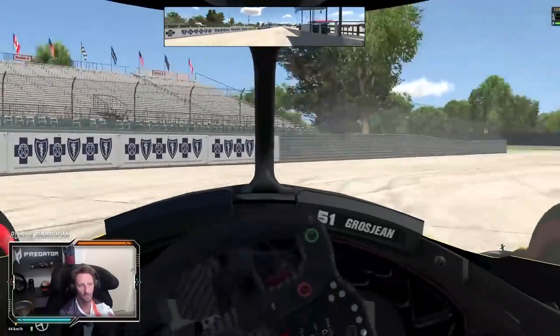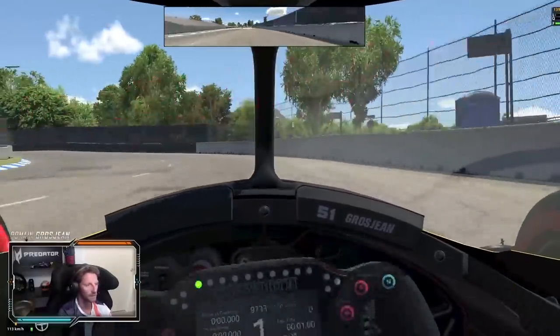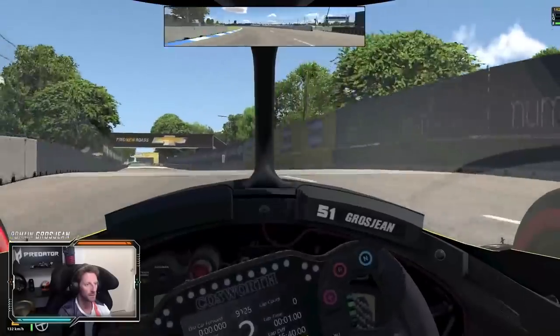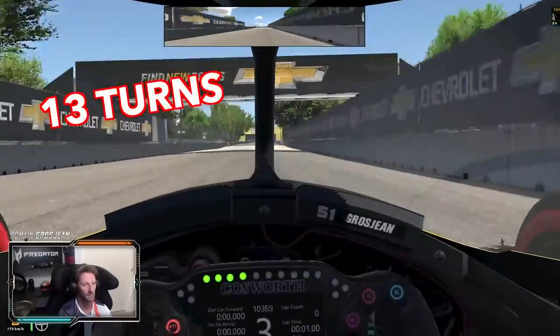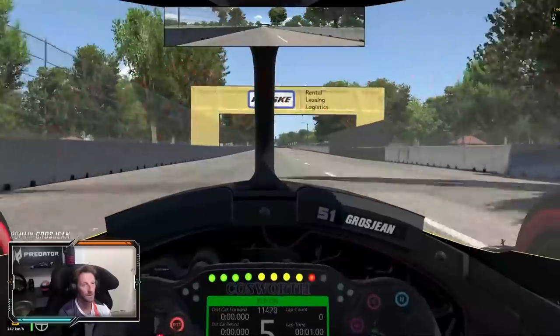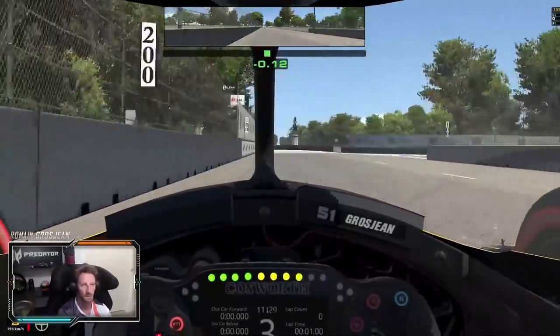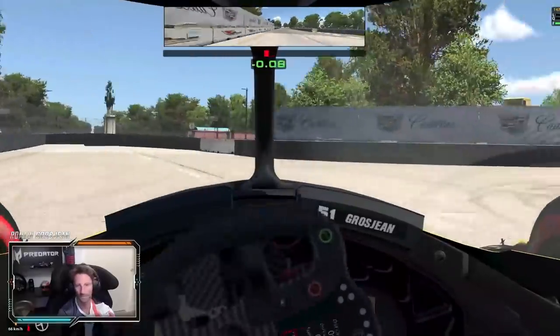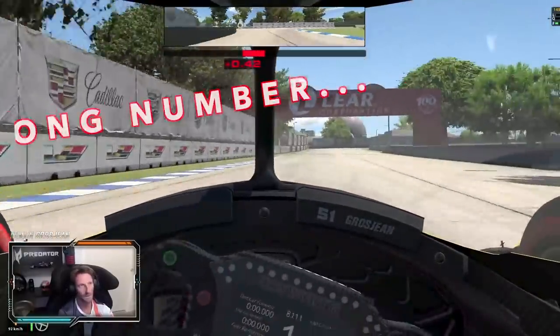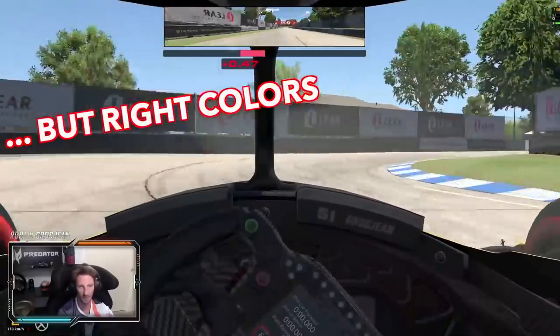Let's go out of the box, into turn two. I know it's the wrong number on the car — I need to change that — but it's the right color.